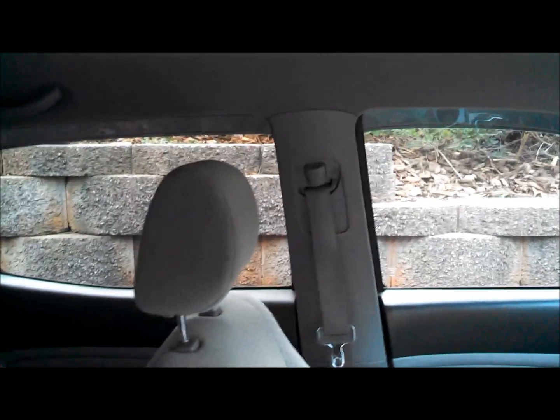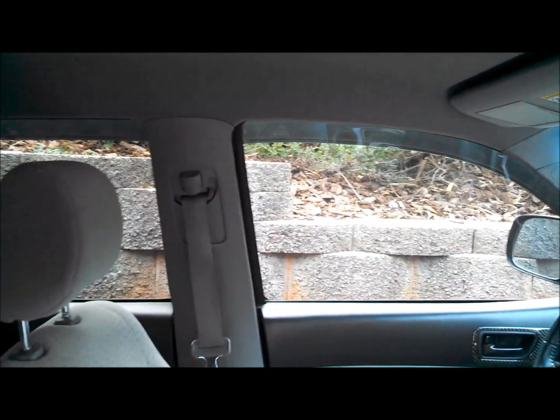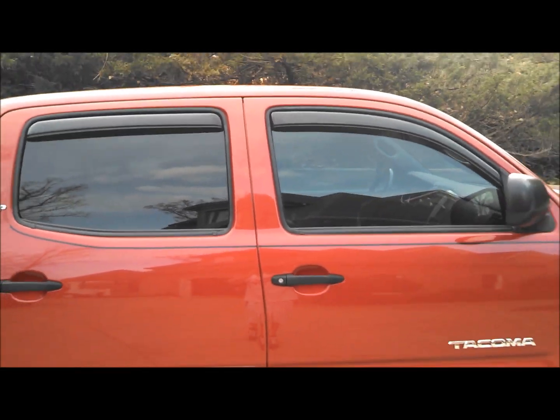I'll do the same test here as I did in the first video. It's still brighter than the back, but it's a lot better — a lot better than stock. I like how it turned out.